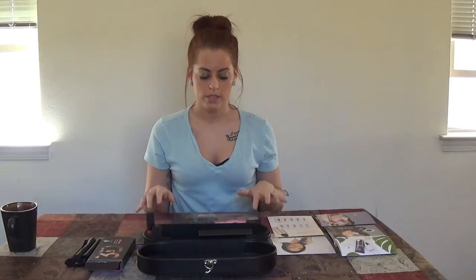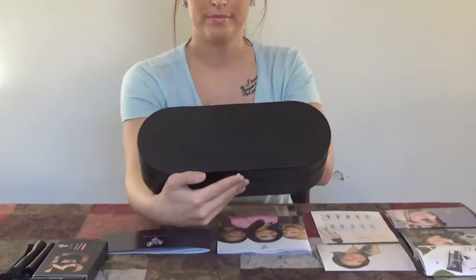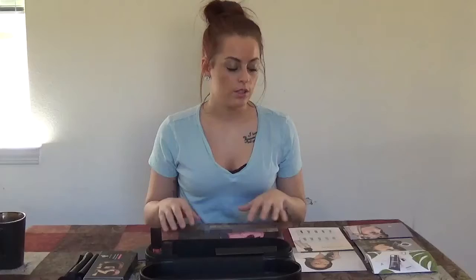Welcome back to Younique with Kirsten. I just wanted to show you guys what you get when you sign up to be a presenter with Younique. Everything comes in this pretty little black box — firm box though.